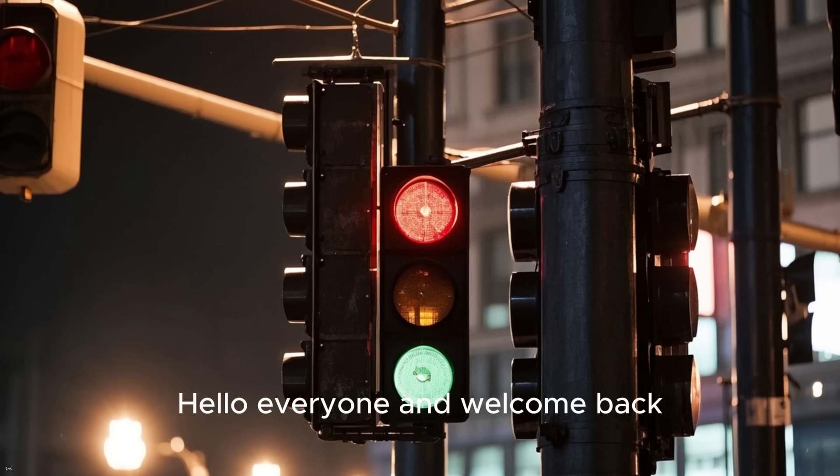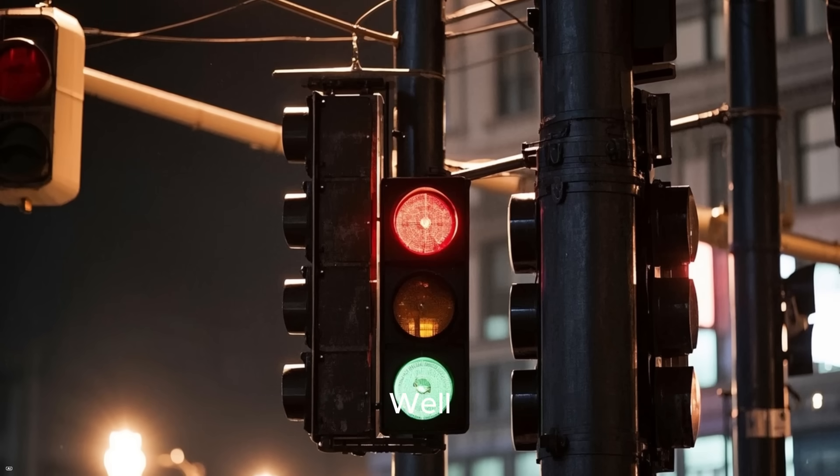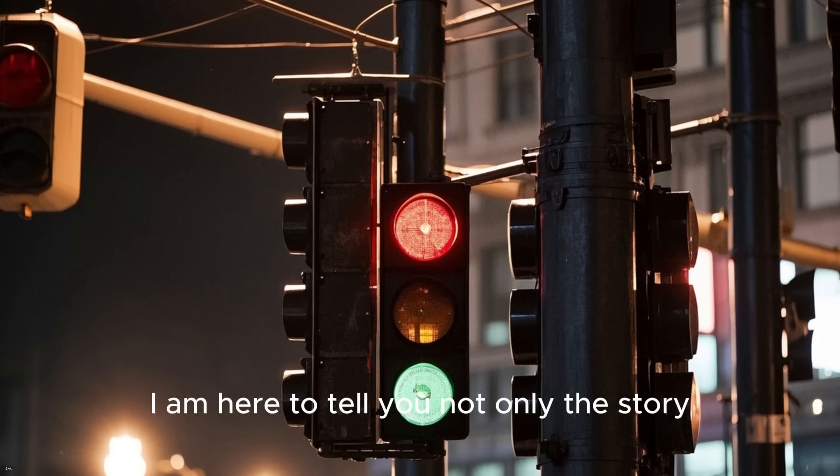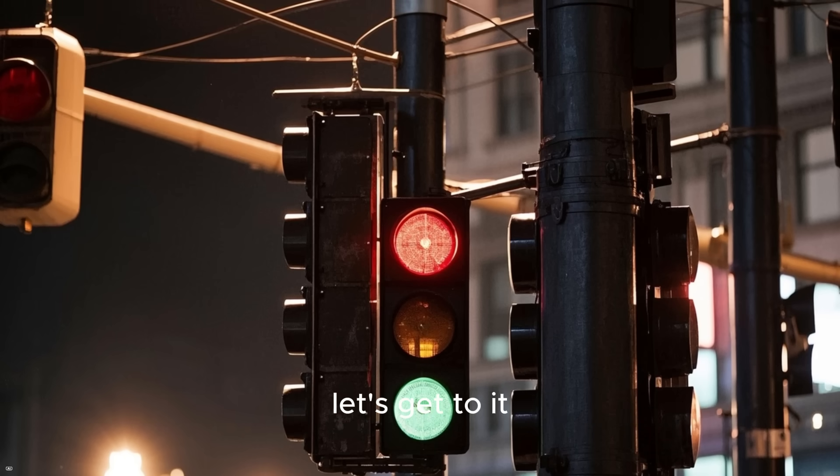Hello everyone and welcome back. Did you ever wonder how did we invent traffic lights? Well, I am here to tell you not only the story, but also to tell you the future of traffic lights, so let's get to it.